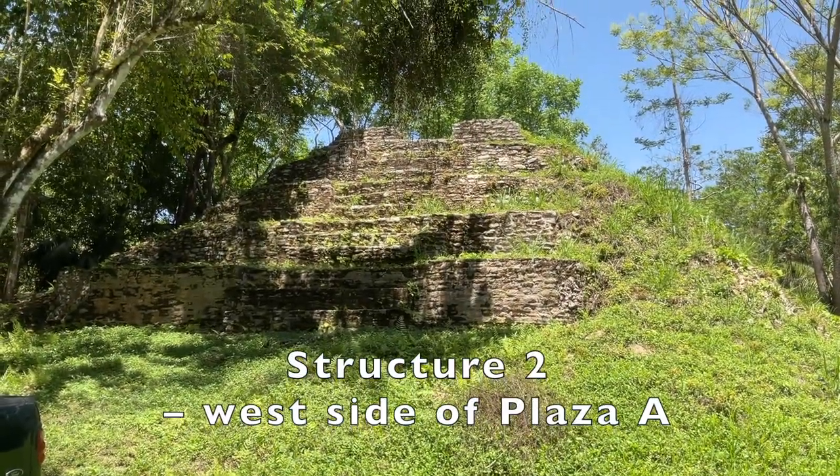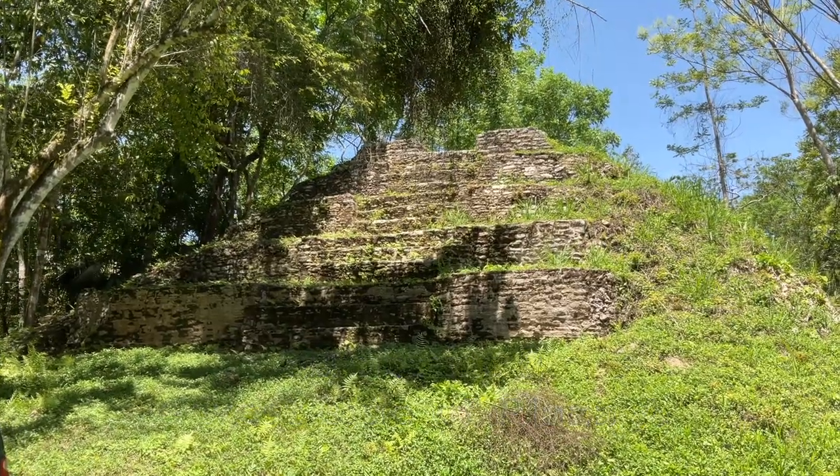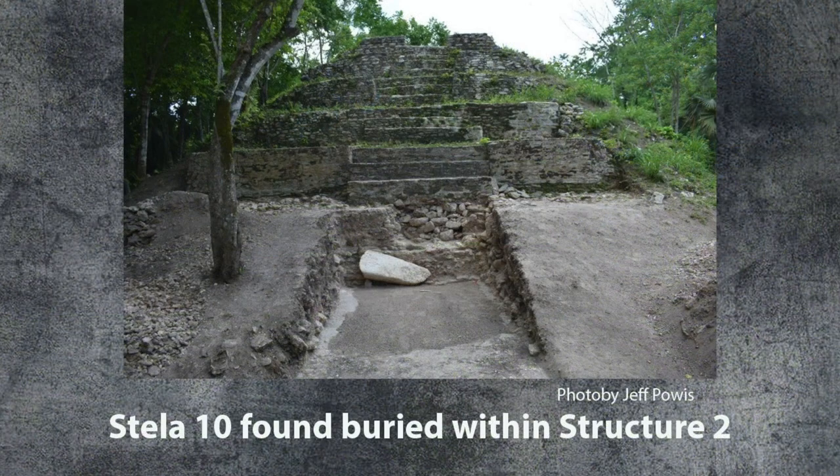Structure 2 bounds the edge of Plaza A and acts as the western component of a Belize Valley E-Group variant. Plaza A, situated five meters above the residential area in Plaza B, appears to be the ritual and ceremonial hub during the classic period, from around 550 to 800 CE.